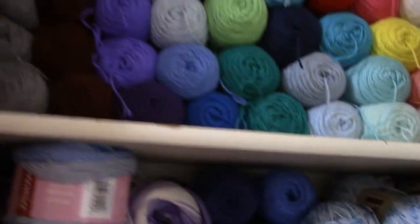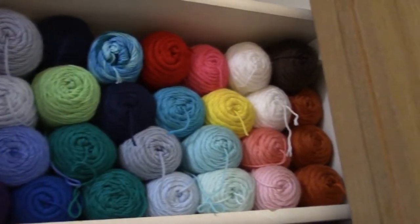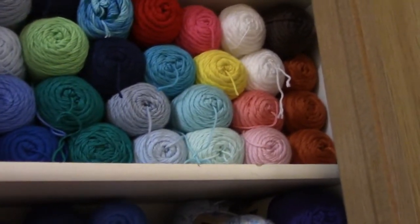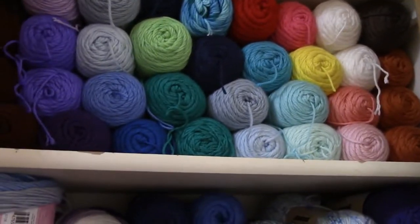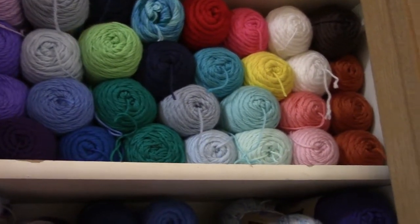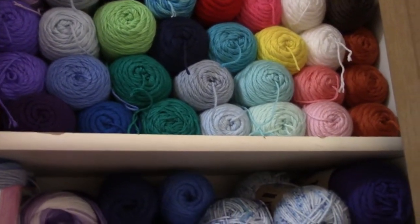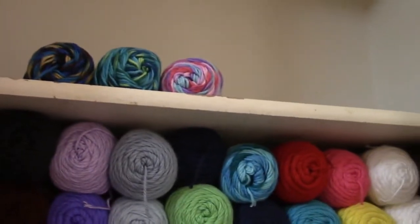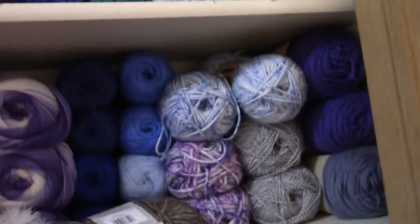Then these are Big Twist — I have one in dusty blue and two in purple. So those are the different yarns I have. Up here is my Caron — that's my pride and joy. I love Caron Simply Soft, and those are for a major project I'm working on.